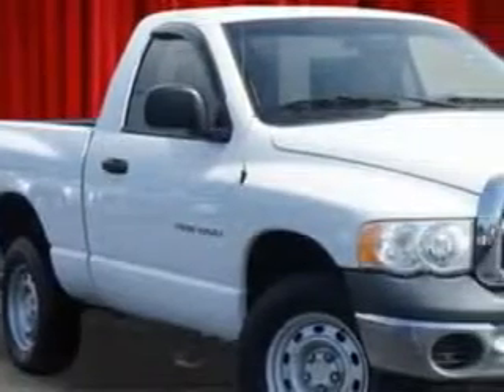Riverside Autoplex of Muscogee knows you want more in a car. You expect the best from your vehicle.